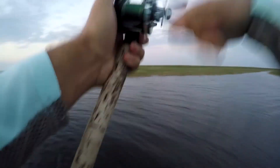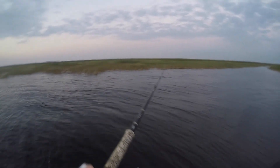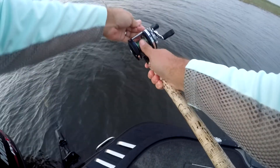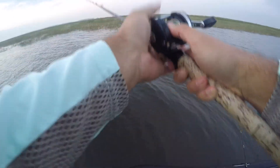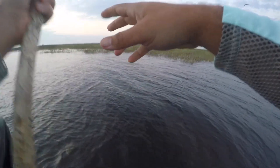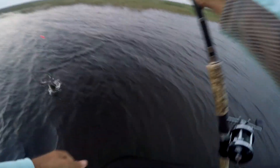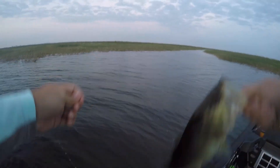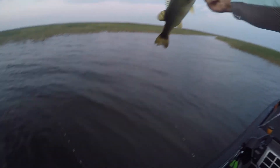Oh, I missed it. It's like crazy multitasking sitting here watching two bobbers. Good looking fish. I've got a fishy one.